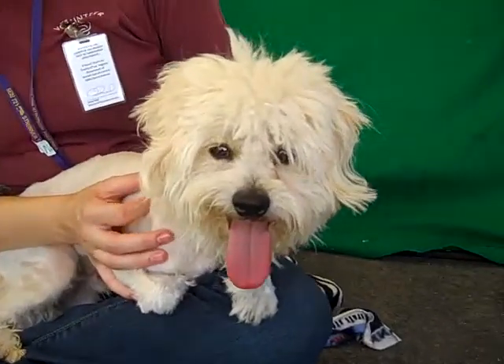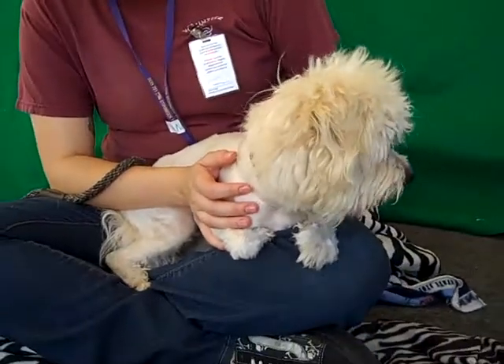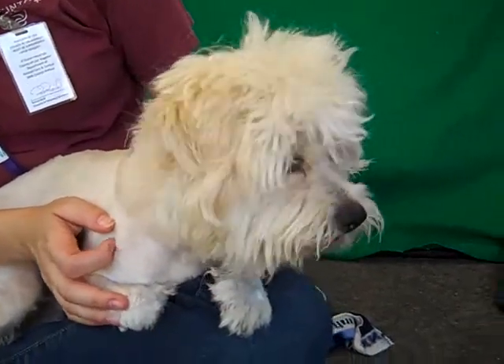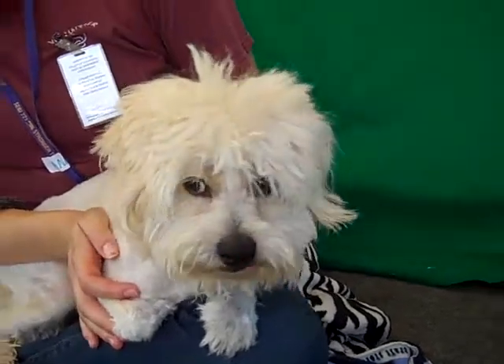So come on down and meet Roger with a D today at the Baldwin Park Shelter. You can check out his new lion cut and see this cute little face and his cute little tongue, get some love and attention from him, and you can call him your own from the Baldwin Park Shelter. Bye bye Roger — you're a cute dude.